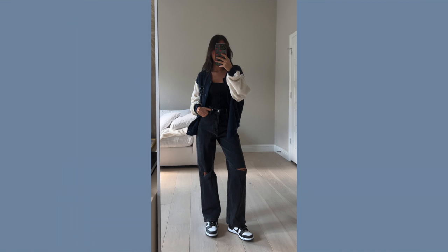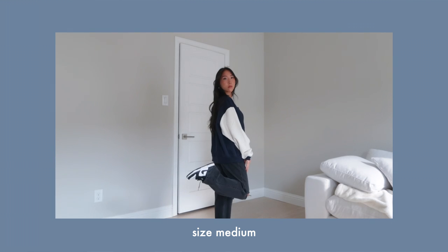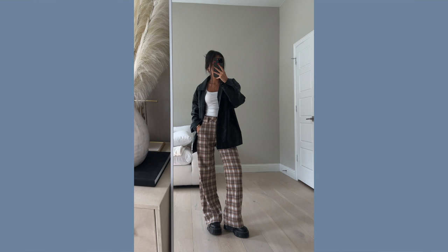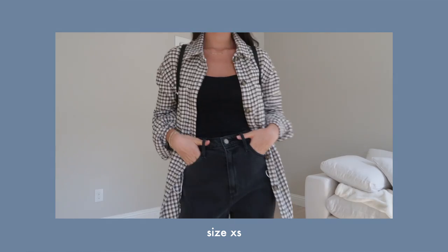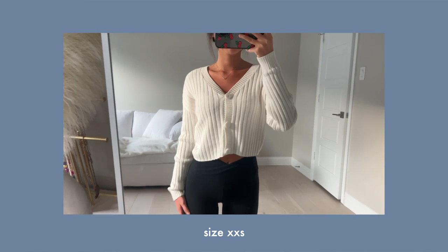The last clothing category is outerwear, which covers button-ups, flannels, jackets, and cardigans. This is perfect if your classroom is on the colder side or if you have a dress code. First up is bomber jackets — this navy one from Hollister is super soft and fleece-lined. I'd also recommend a leather jacket, which I styled a couple times in my back to school TikToks. Then there are flannels — especially with fall coming up, flannels are a wardrobe essential. Any sort of button-up works too, like pinstripe or basic white ones. Cardigans are another great outerwear option to throw on top.